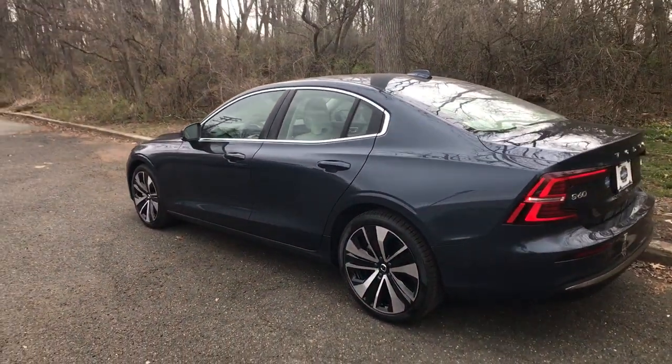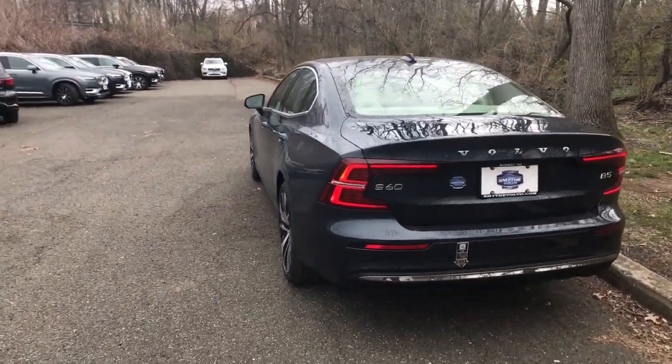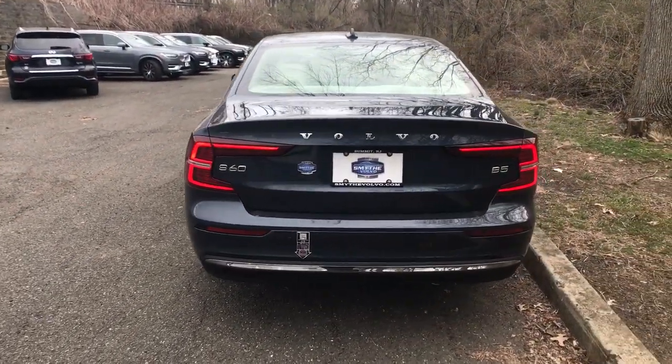The following are some of this vehicle's highlighted options. Apple CarPlay and/or Android Auto. Navigation system. Sun/moonroof.